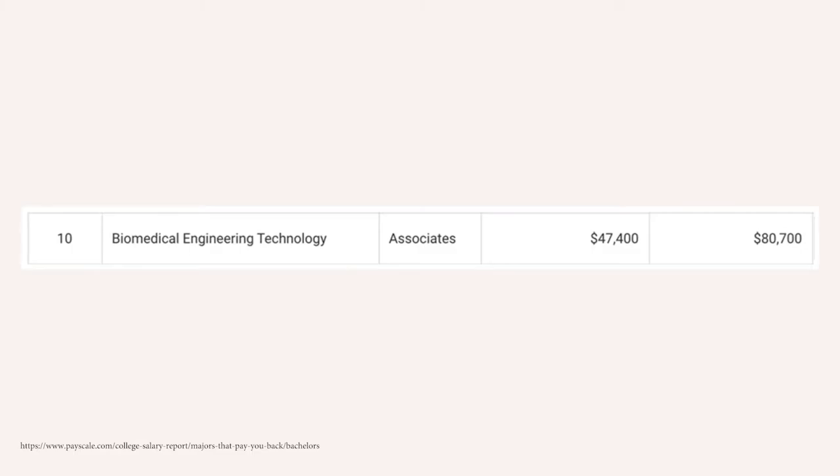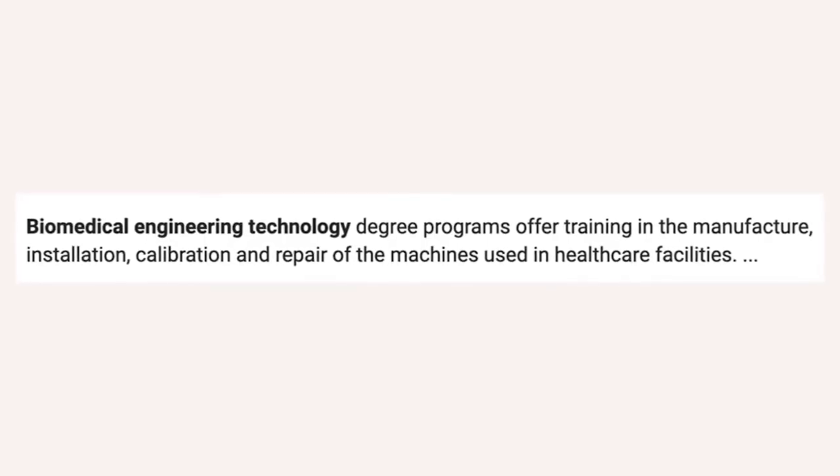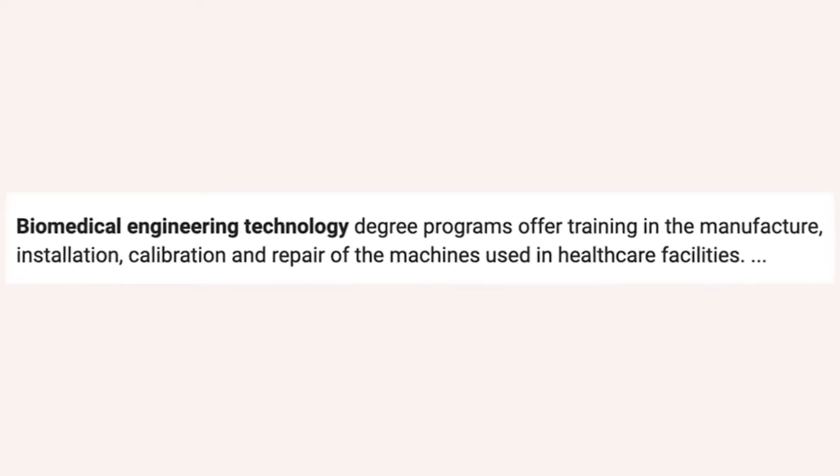Number 10 is biomedical engineering technology. This one starts off around $47,400 a year in the first five years, and then mid-career pay is around $80,700 a year. You'll be an expert in the manufacturing, installation, and calibration of technology used in healthcare facilities. It's a combination of two extremely hot fields: engineering/technology and healthcare, which is one of the fastest growing career fields.